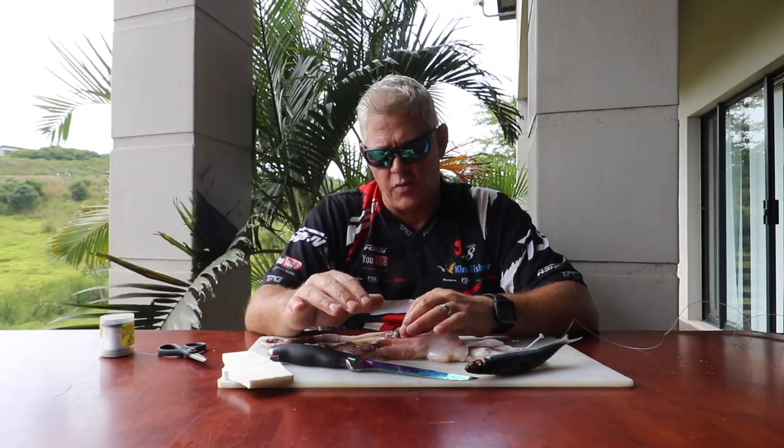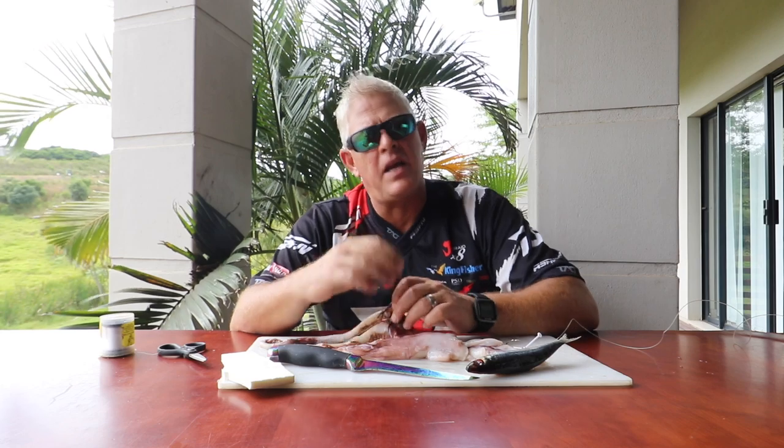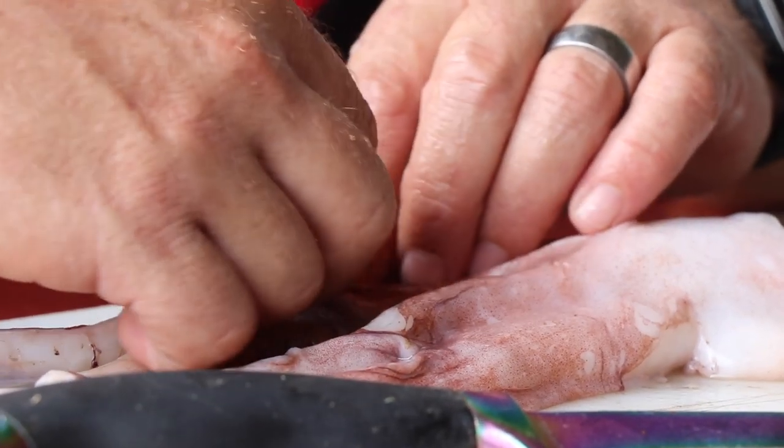Now, the bait I'd like to share today is one of my favorite and most effective scratching baits, especially when looking for those bigger, nicer edibles on the Mozambique Zululand coast. It will even work in many other reef areas where you're fishing for bigger edible species, and even on sandy areas most fish will pick this up.